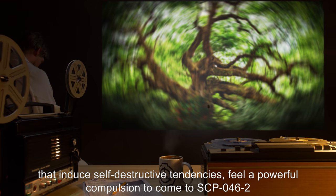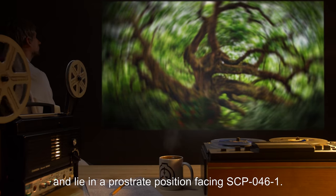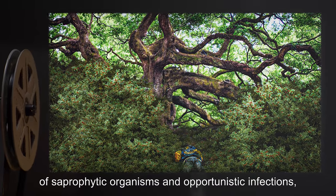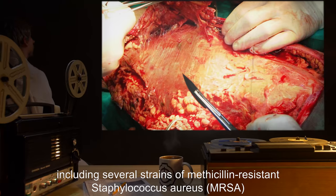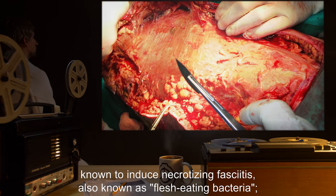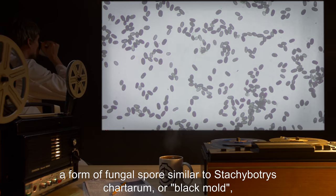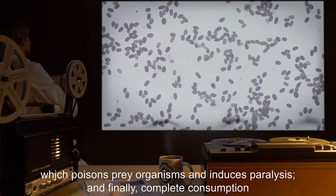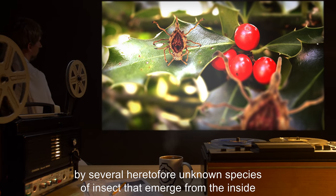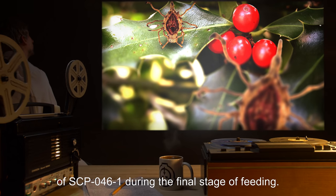feel a powerful compulsion to come to SCP-046-2 and lie in a prostrate position facing SCP-046-1. Individuals lying in such a position are rapidly attacked by an unusually powerful combination of saprophytic organisms and opportunistic infections, including several strains of methicillin-resistant Staphylococcus aureus (MRSA), known to induce necrotizing fasciitis, also known as flesh-eating bacteria. A form of fungal spore similar to Stachybotrys chartarum, or black mold, which poisons prey organisms and induces paralysis. And finally, complete consumption by several heretofore unknown species of insect that emerge from the inside of SCP-046-1 during the final stage of feeding.